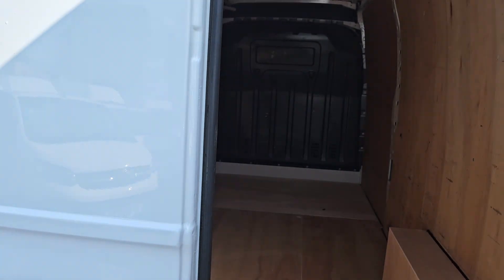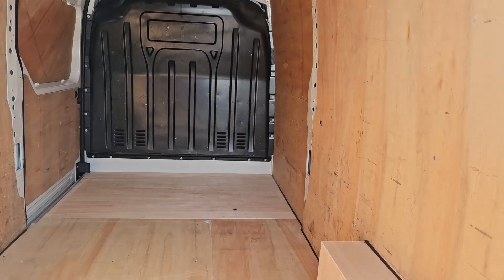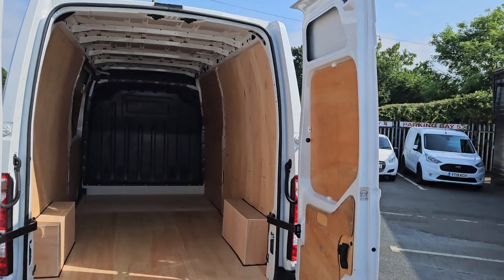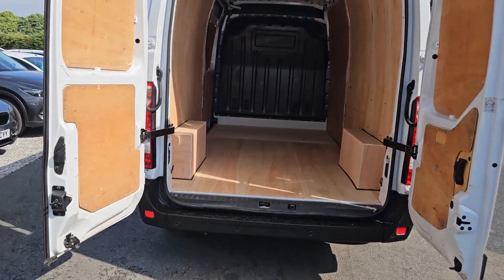Coming around to the rear of the vehicle, it's clean in the back with a nice clean ply lining all the way through, and the door is nice and clean as well.